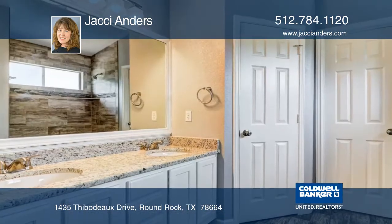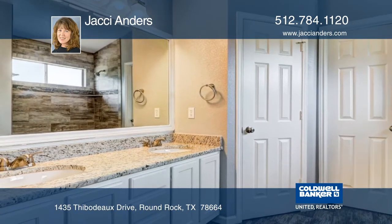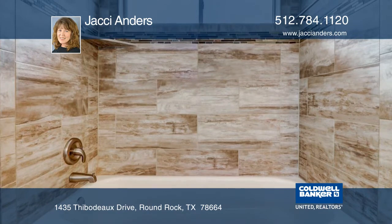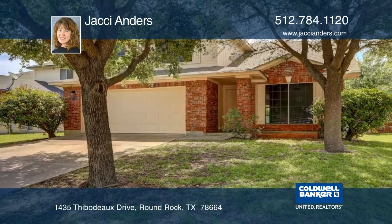Added upgrades include ceramic plank floors, carpet, appliances, granite counters in the master and guest bath, and much more. Contact Jackie Anders before this home is gone.